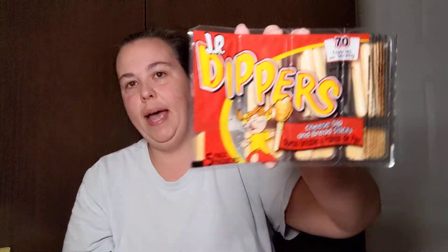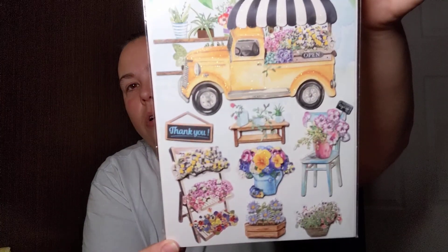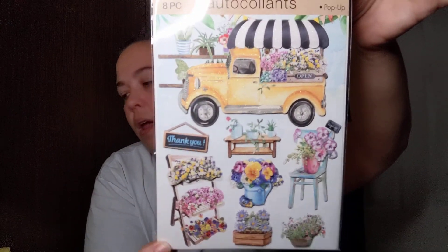Kansas picked up a pack of junior dippers cheese dip and breadsticks — you get five and I'll add these to her book bag for a school snack. I also found the Crafter Square eight-piece sticker set with the yellow truck spring design — the one with the little chair and tiered flower holder that so many people have been hauling. I fell in love with it and was hoping I could find it.